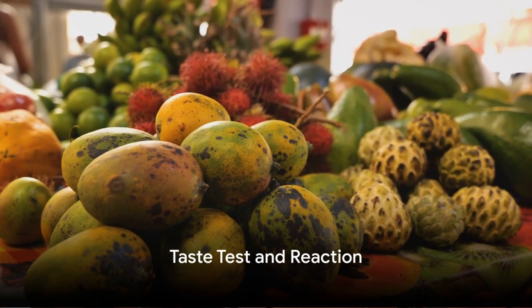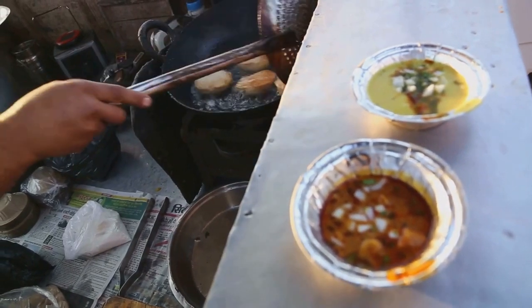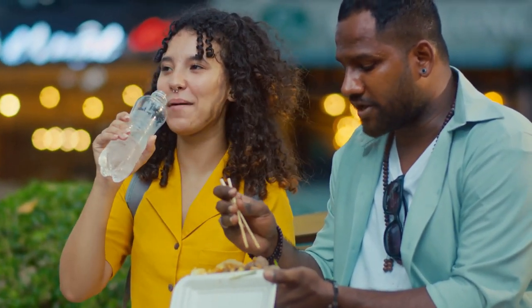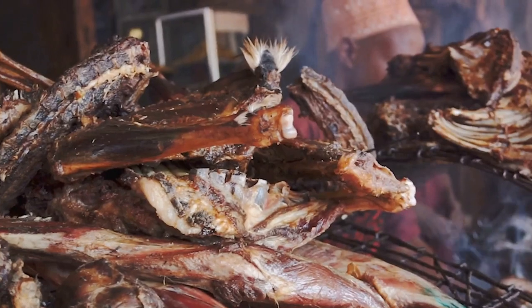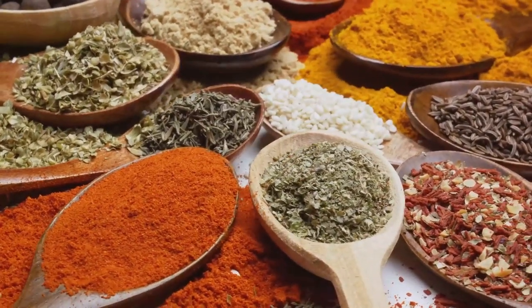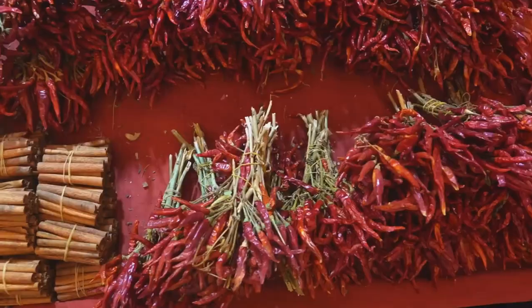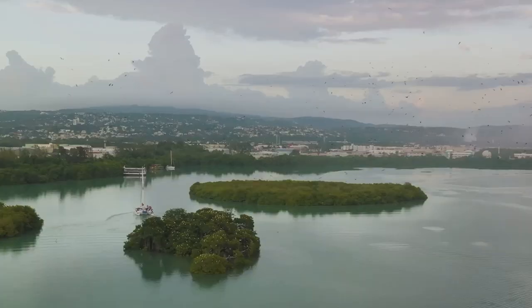The moment of truth has arrived. After all the preparation, the marinating, the slow cooking, and the careful presentation, it's time to experience the flavor explosion that is Jamaican curry goat. The first bite is always the most exciting — the anticipation, the curiosity, the promise of a culinary adventure. As I take the first forkful, the meat, tender and juicy from the slow cooking, just melts in my mouth. The punch of the curry, the kick from the scotch bonnet pepper, and the subtle sweetness from the coconut milk blend together to create a symphony of flavors that is truly unique to Jamaican cuisine.